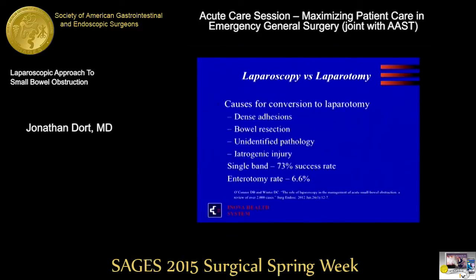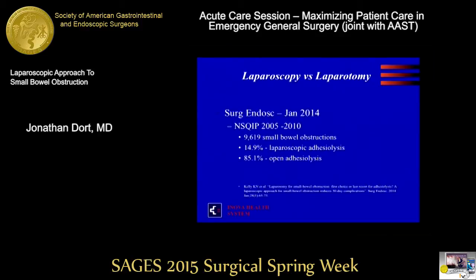The enterotomy rate in this series was 6.6% — that's the reported rate; it's unclear whether that's the actual rate. Certainly an enterotomy, if it's right in front of you and you feel comfortable with intracorporeal suturing, is something that can be managed. But that was a reason for conversion in this study.